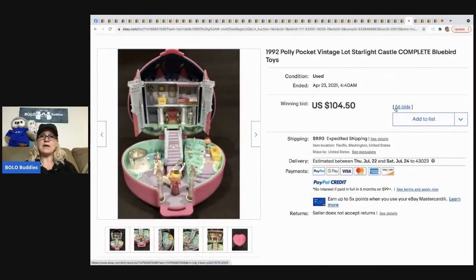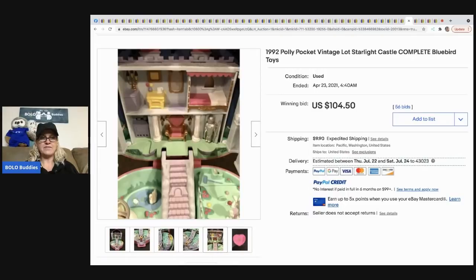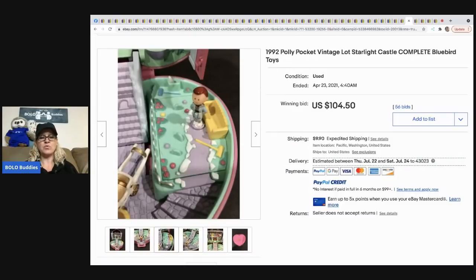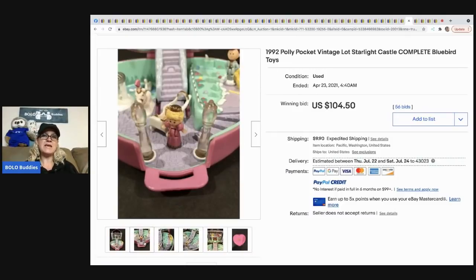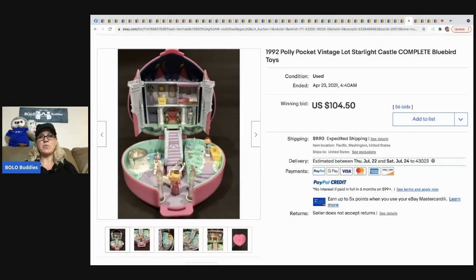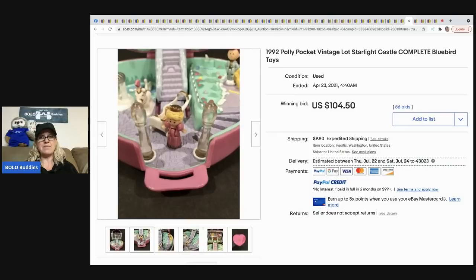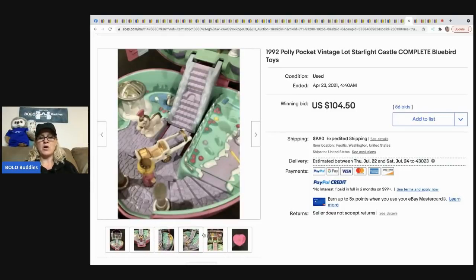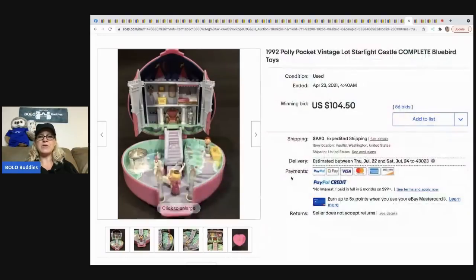The next item is this Polly Pocket vintage Starlight Castle — just one Polly Pocket, but it's complete with everything it's supposed to have, all the little characters. This one item went for $104.50. When you see big bids on big lots, that's why — some people will sell them individually. Not all are big money; some are bread and butter, and it helps if you have the figures that go with them.